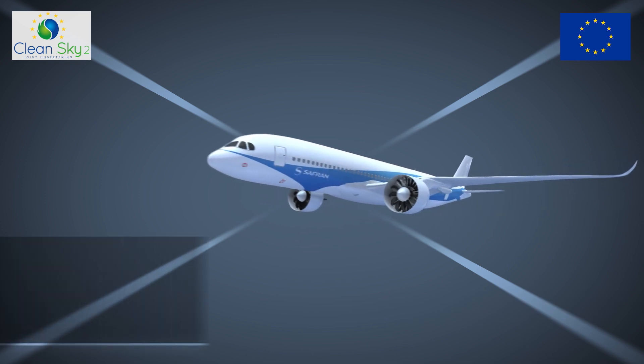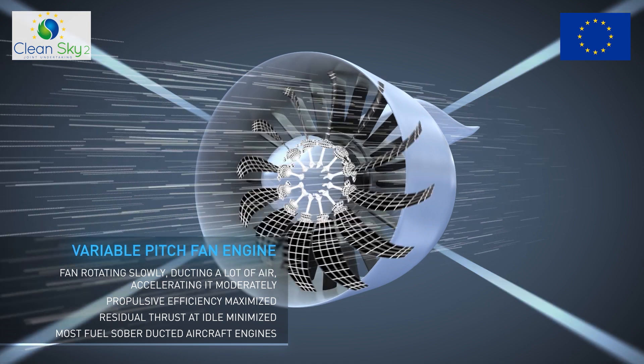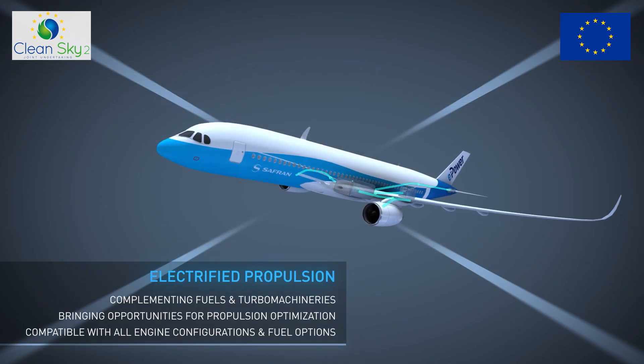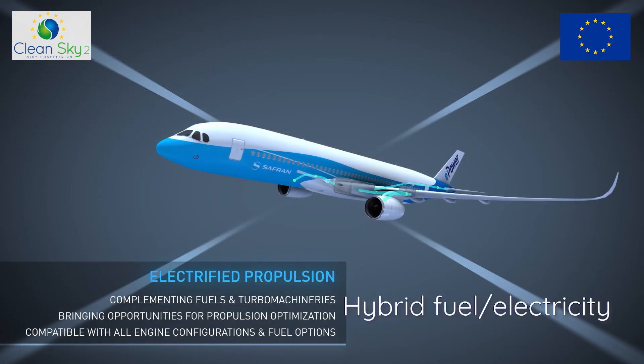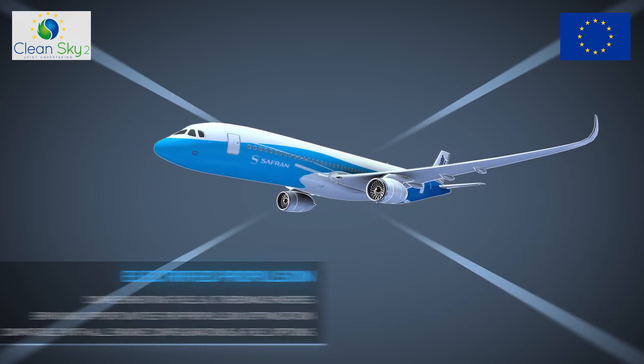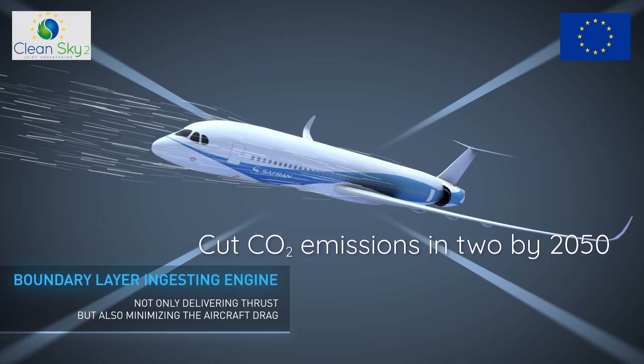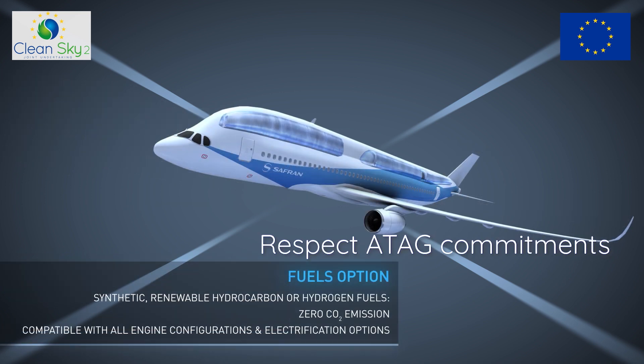We study different concepts with and without nacelles — UHBRID, BPF, USF — all are hybrid fuel-electricity. We also study new fuels. It is only with a combination of these three pillars — engine efficiency, hybridization, and sustainable fuels — that we will cut CO2 emissions by two in 2050 and respect ATAG commitments.